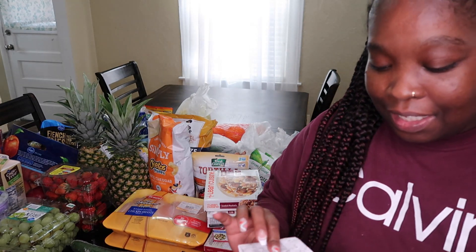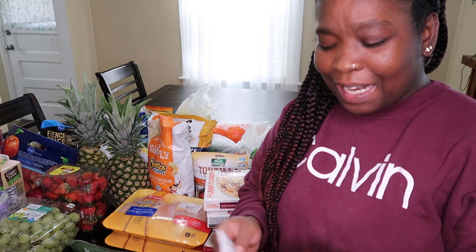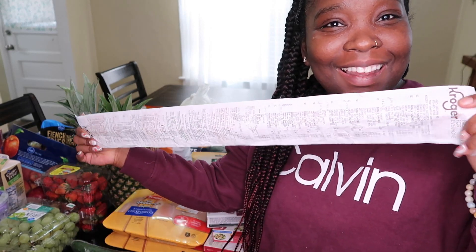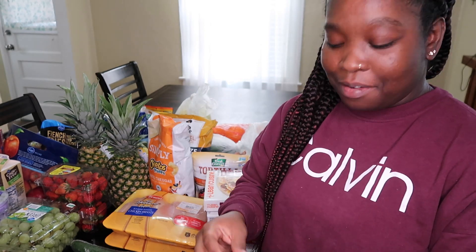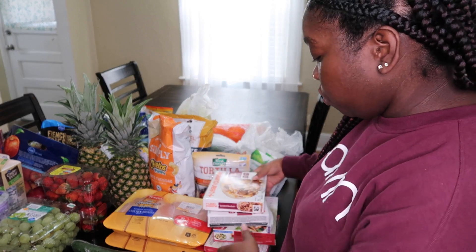Normally I would show you the prices in the store, but today I just didn't bring my camera with me, so I'm going to tell you the prices as I show you things in this video. Let me get my receipt — and can somebody tell me why Kroger receipts are this long? Like, I got a lot of stuff but this receipt is almost as big as me!